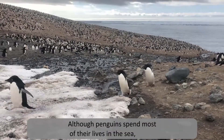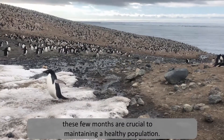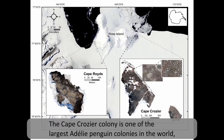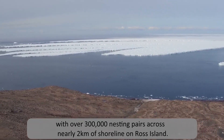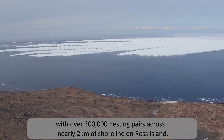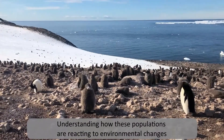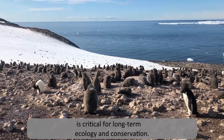Although penguins spend most of their lives in the sea, these few months are crucial to maintaining a healthy population. The Cape Crozier colony is one of the largest Adelie penguin colonies in the world, with over 300,000 nesting pairs across nearly two kilometers of shoreline on Ross Island. Understanding how these populations are reacting to environmental changes is critical for long-term ecology and conservation.